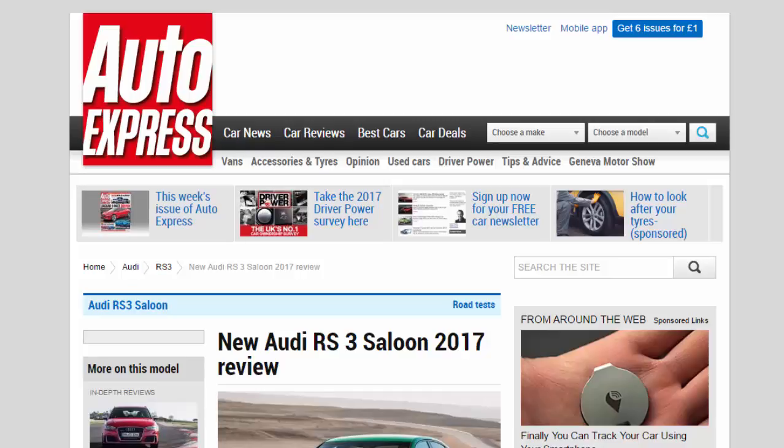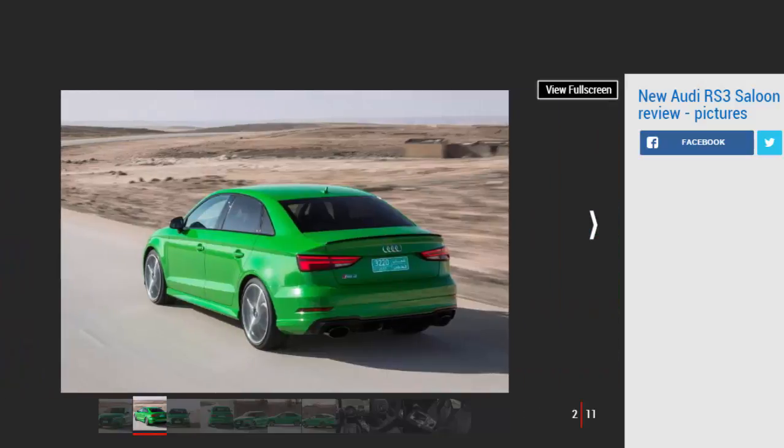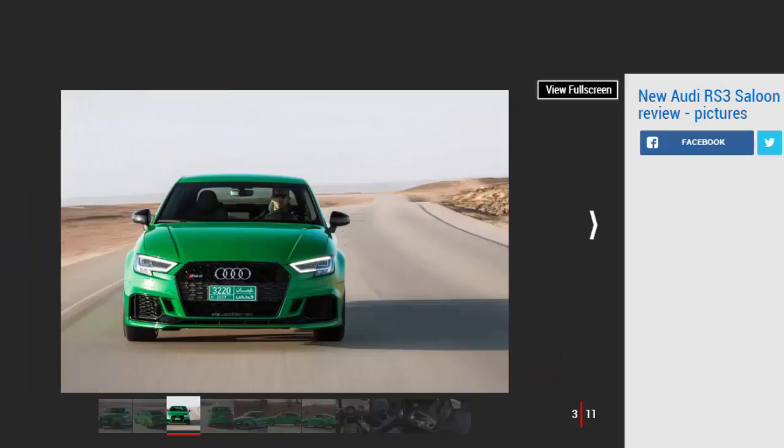New Audi RS3 Saloon 2017 Review. Audi's updated RS3 has spawned this new saloon model, which is a fast, capable and practical all-in-one package. Verdict: 4 stars. A BMW M2 is sharper to drive and a Ford Focus RS better value for money, but the RS3 remains a thoroughly capable and well-resolved package that blends pace, poise and practicality in equal measure. This new saloon is destined to sell big mainly in the US and China, and is a welcome and handsome addition to the range.